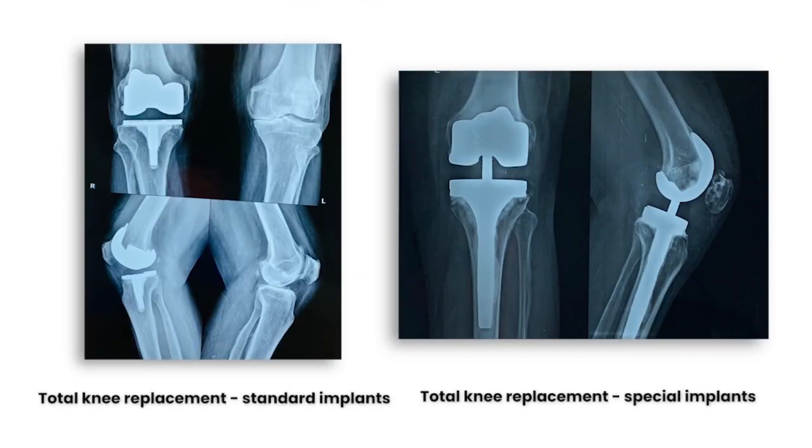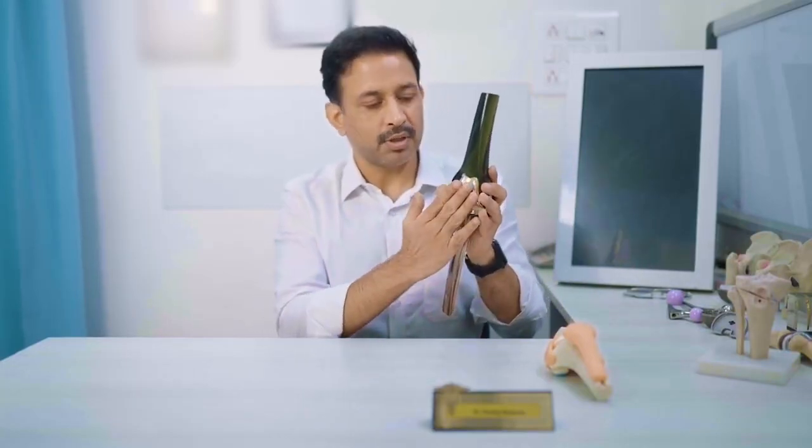A knee replacement surgery is done to remove the eroded part and the dead bone from your knee joint, to be replaced by a new artificial joint. Let me show you how. As we know the cartilage is completely eroded — in this model, you can see a prosthesis has already been put into the knee joint. This is the thigh bone, this is the leg bone.